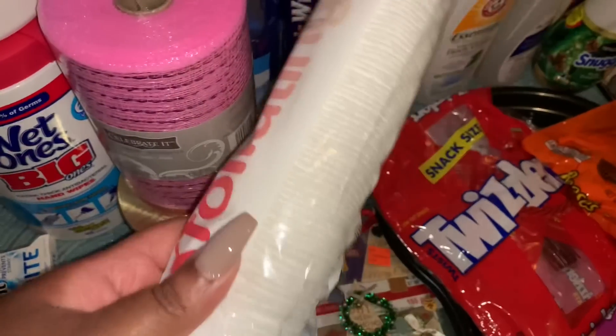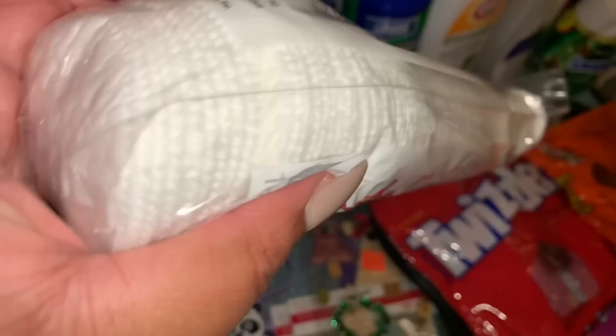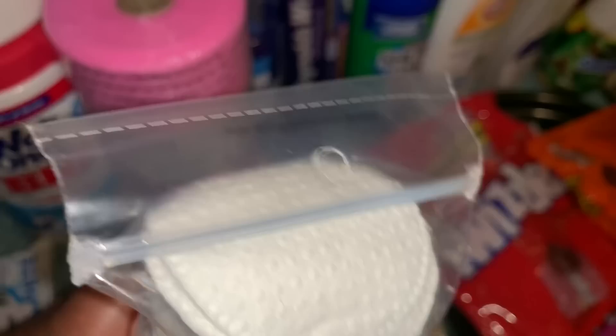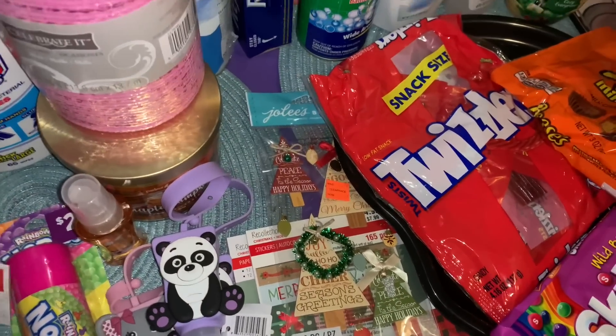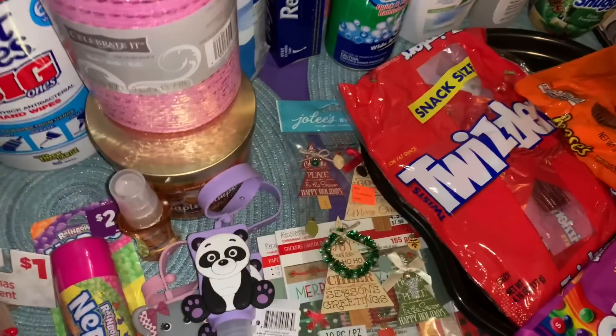While in Target I also grabbed some exfoliating cotton rounds — I really like those from Target. And we also got some Trident White whitening gum.